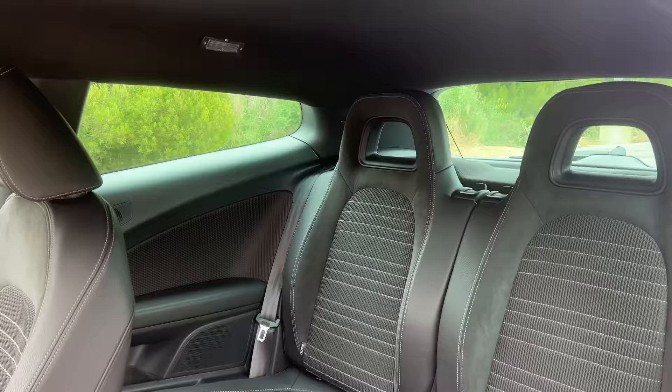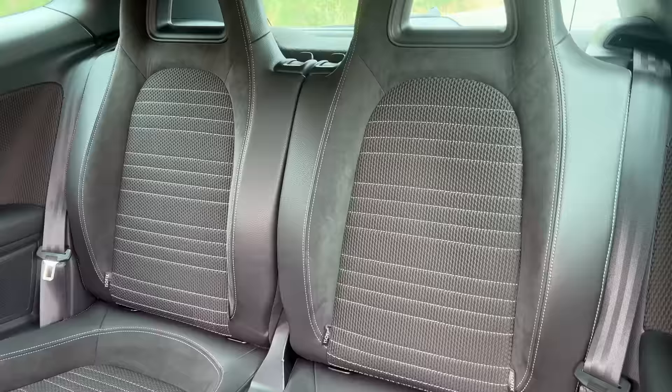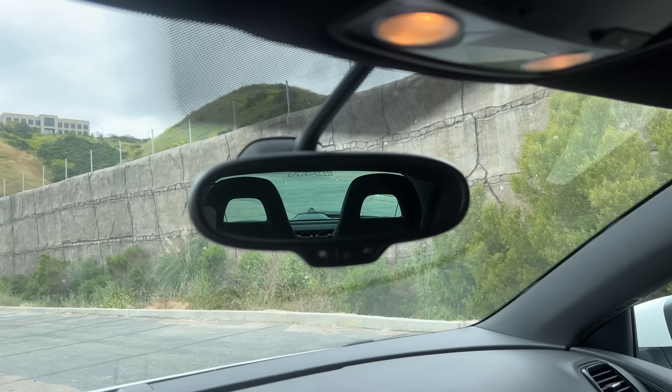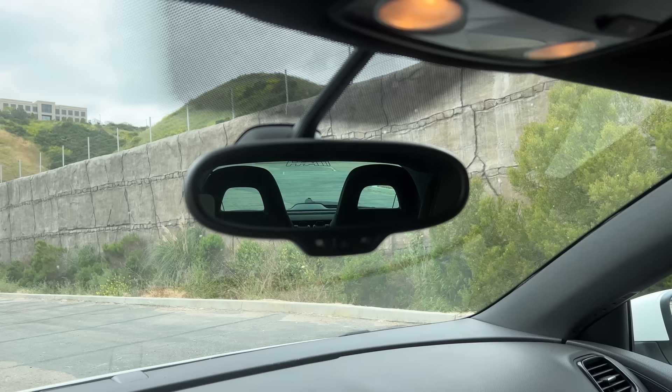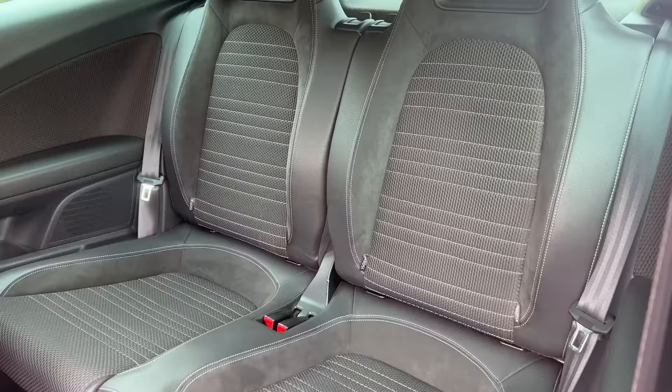Moving on to the back seats — yes, the Scirocco has them, although they're pretty tight, especially from a headroom perspective. But that was kind of the point: if you needed real, practical, usable back seats, you would have gotten the standard Golf. Two interesting things about the rear seats: first, I love that the headrests are see-through. What a brilliant piece of design — you can see right through them in the rearview mirror without obstructing rear visibility. Second, the seats are pretty sporty, with the same mesh pattern as up front and heavy bolstering.